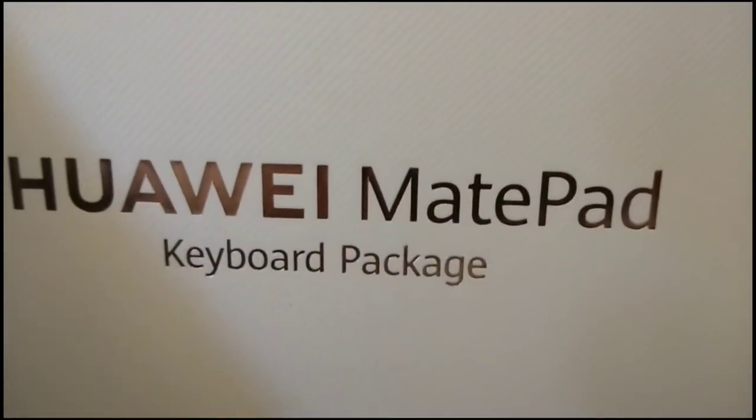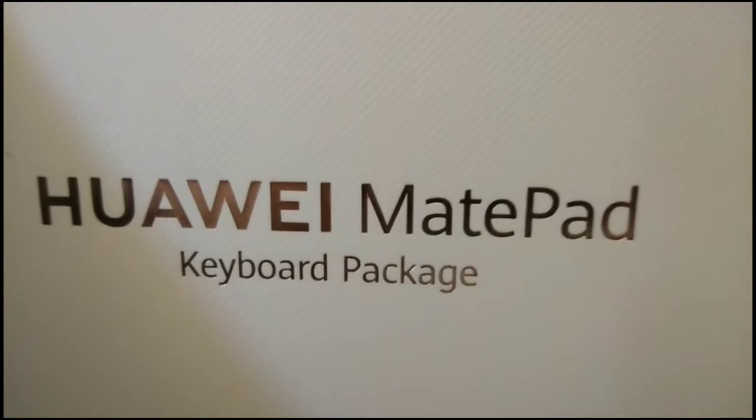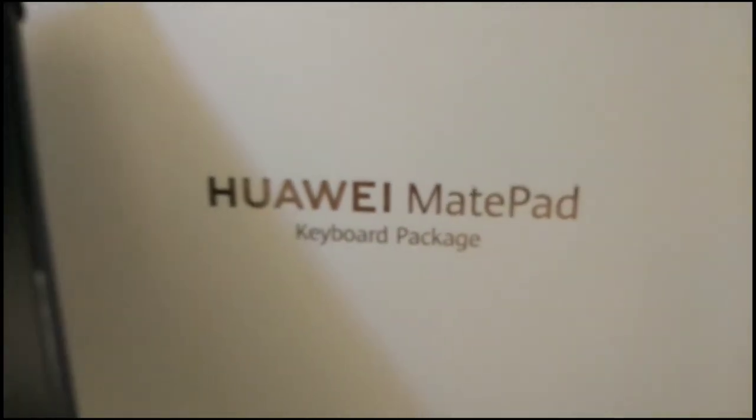The Huawei MatePad 10.4 inch has a storage capacity of 68GB and a battery capacity of 7250mAh.